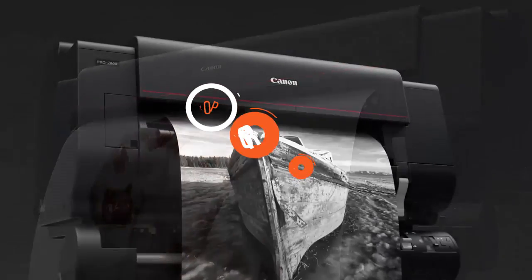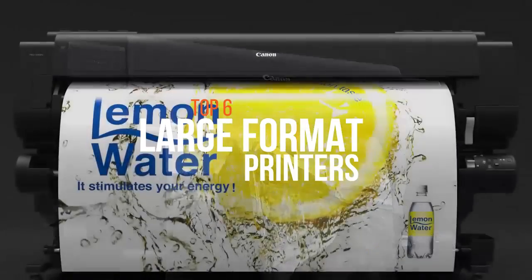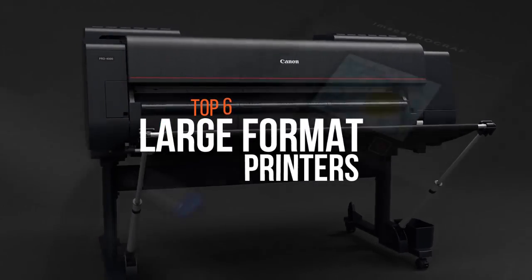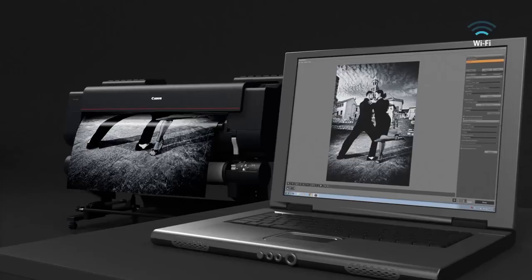If you're working in the creative or advertising industry, you'll need something printed out from those medium format camera prints or your next advertisement flex. These best large format printers will help you with that.